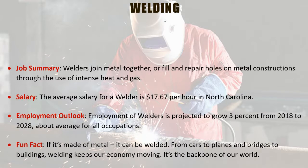Fun fact: if it's made of metal, it can be welded — from cars to planes, bridges to buildings. Welding keeps our economy moving; it is the backbone of our world and welding is a very fun trade.